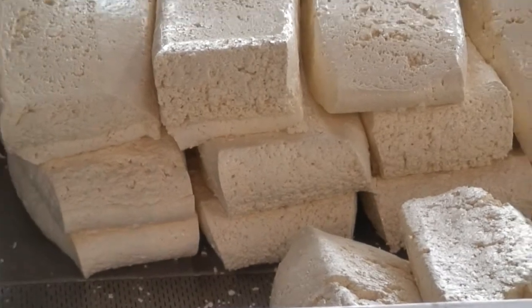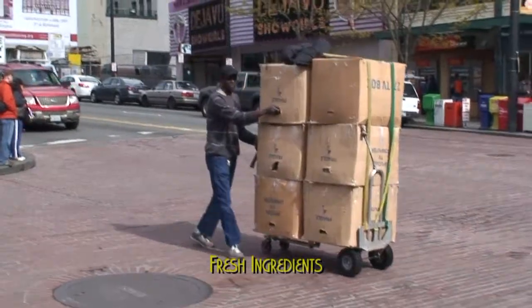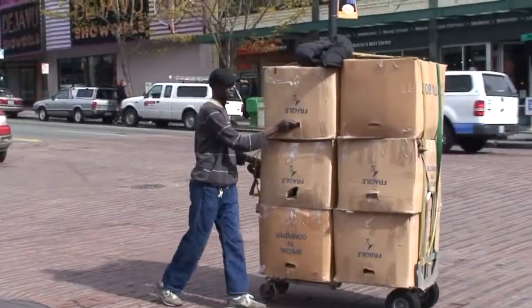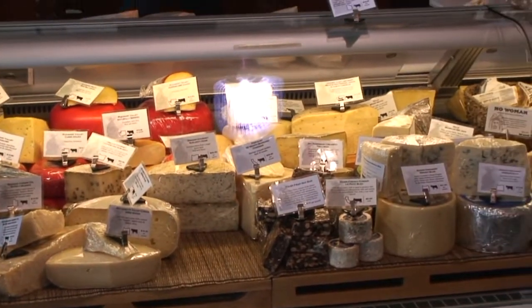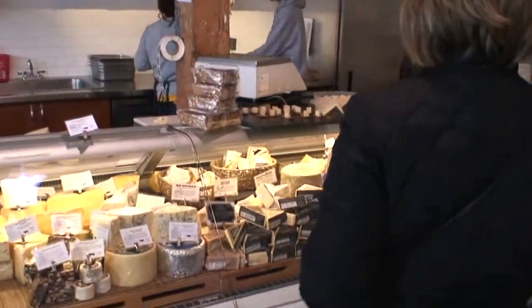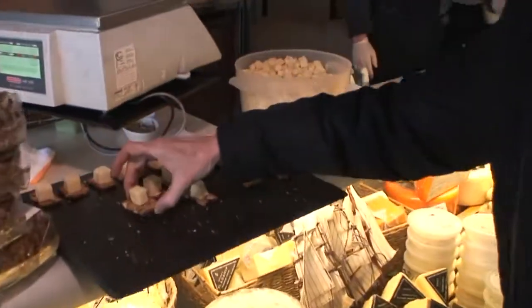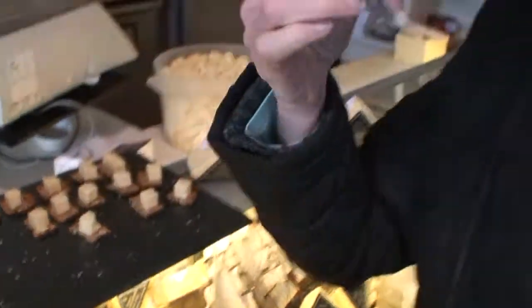Blocks of cheese — that's like camping blocks. Look at ours. Here's a sample. Let's get a sample. It's a beautiful Beecher's Cheese.